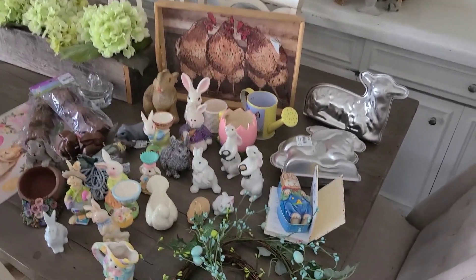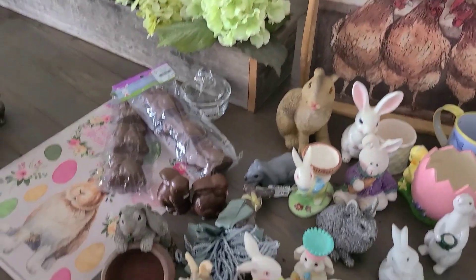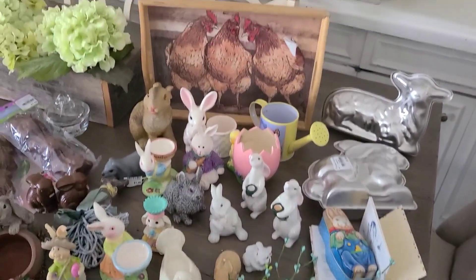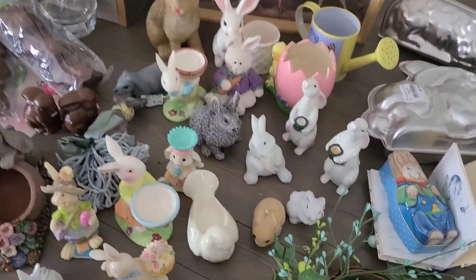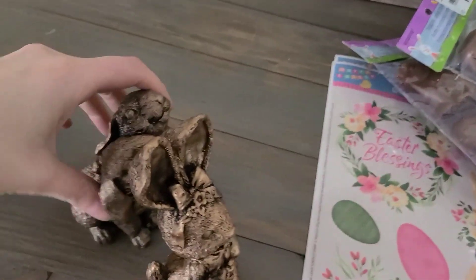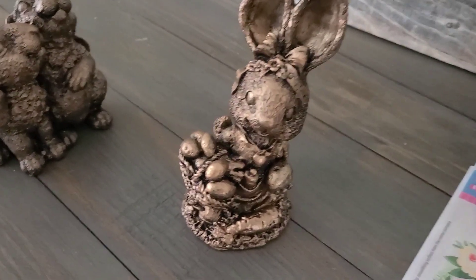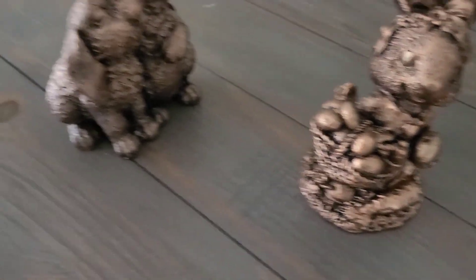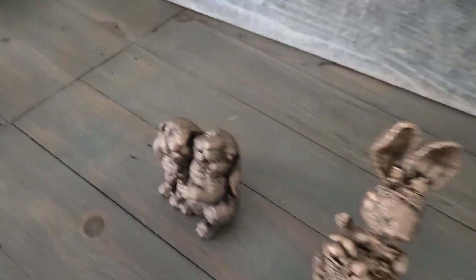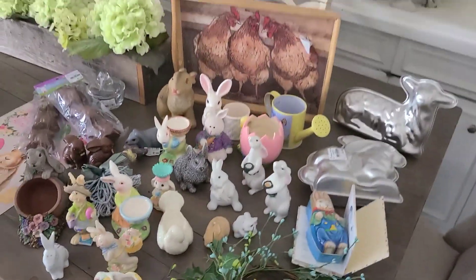Here's our haul — I think we stayed pretty well on point. Drum roll please — what did we spend on all of these bunnies? Forty dollars! And in case you're wondering what the plan is, we are going to paint them up coppery, maybe a bit of black wax over top. This is kind of the end goal for these bunnies — they will all soon be listed on Facebook Marketplace. Happy Easter everyone!